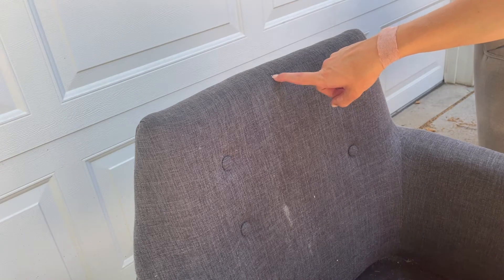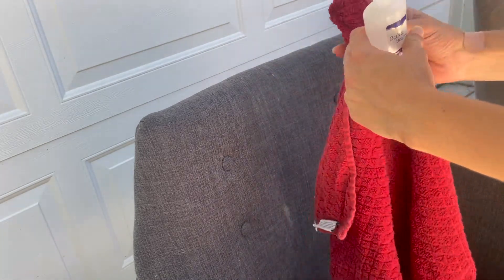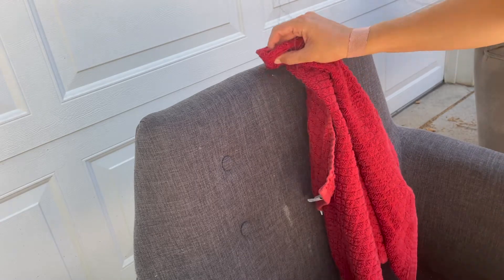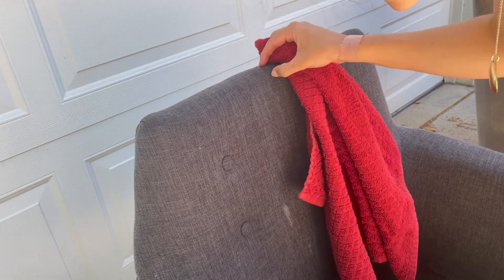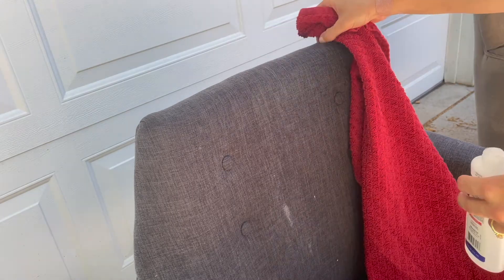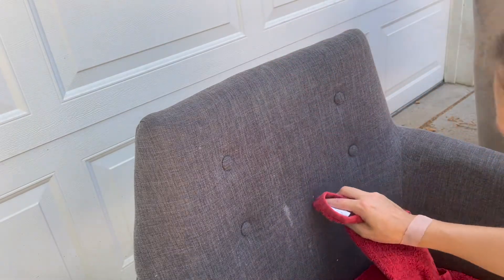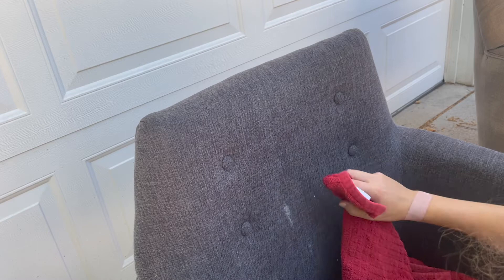On the back of this chair you can see some little bits of white paint in a couple of sections, so I'm going to use some 100% acetone — put a little bit on a cloth and just give it a little rub to see if I can get that off. There we go. You do want to do a spot check first because sometimes acetone can fade the fabric and give you faded spots if the color isn't colorfast, so always spot check first to make sure you're not going to wreck the fabric.